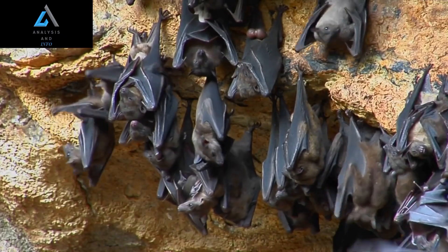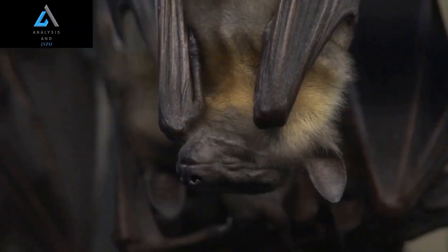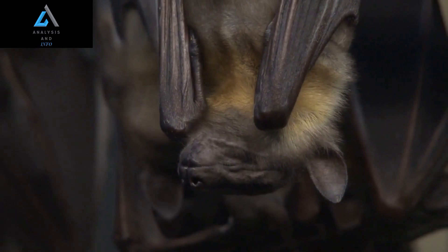Despite their small size, hammerhead bats are capable of flying at impressive speeds. In fact, they can reach speeds of up to 25 miles per hour while in flight.